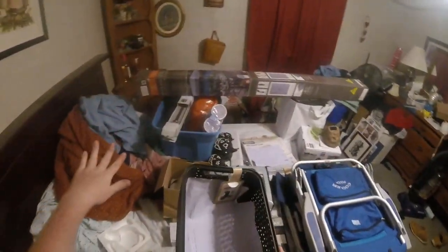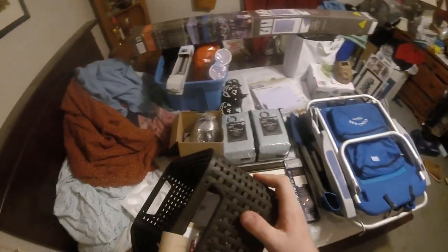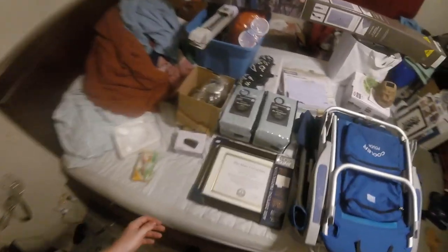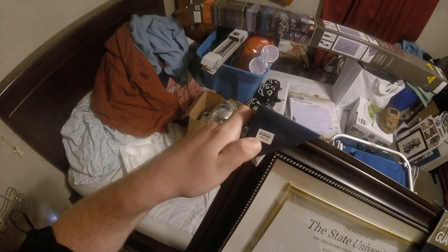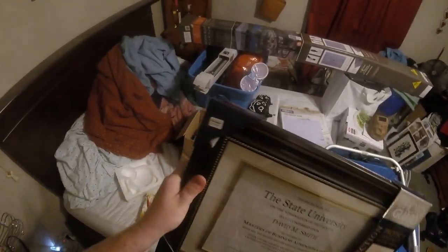We found this basket here — a lot of this stuff is from Bed Bath and Beyond by the way. Nothing really wrong with the basket, so I actually have a use for that, I'll keep it. Found this document holder — price tag on it is thirty dollars. That's an easy ten to twenty dollars.